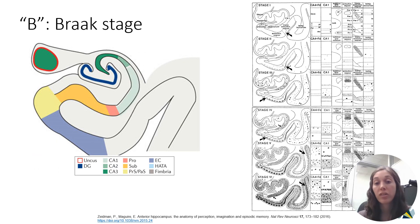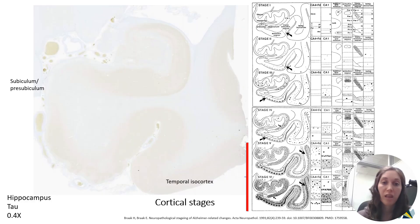Next we stage the tau pathology. Like beta-amyloid, tau pathology follows a stereotyped progression where it begins in the entorhinal cortex, then progresses to involve different areas of the hippocampus, usually sparing the subiculum, with the cortex being the last affected area. Simply by looking at one section — the hippocampus — it basically tells you all you need to know about the distribution of tau within the rest of the brain. Here is an example: the hippocampus with a tau immunostain showing tau pathology throughout the hippocampus and all the way into the temporal isocortex, placing us within the cortical stages.